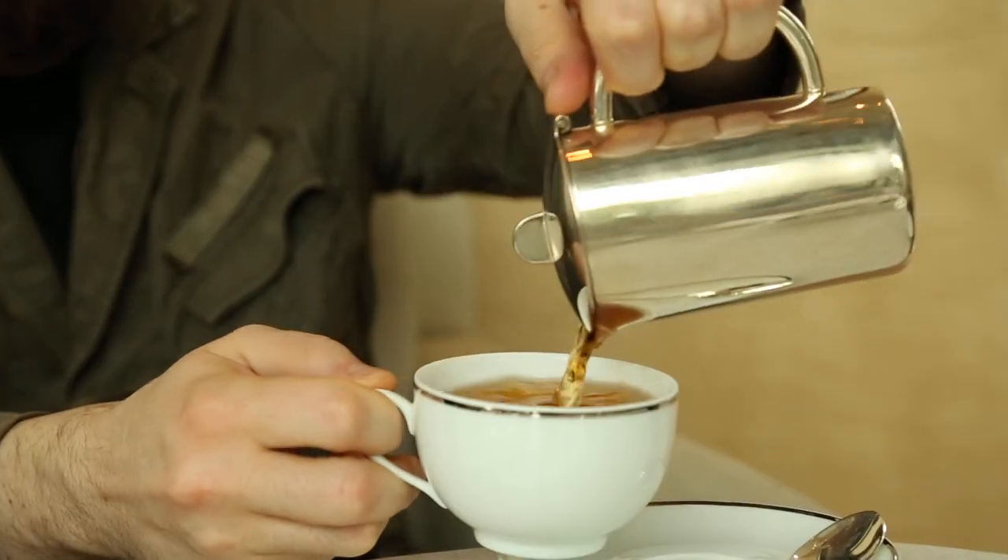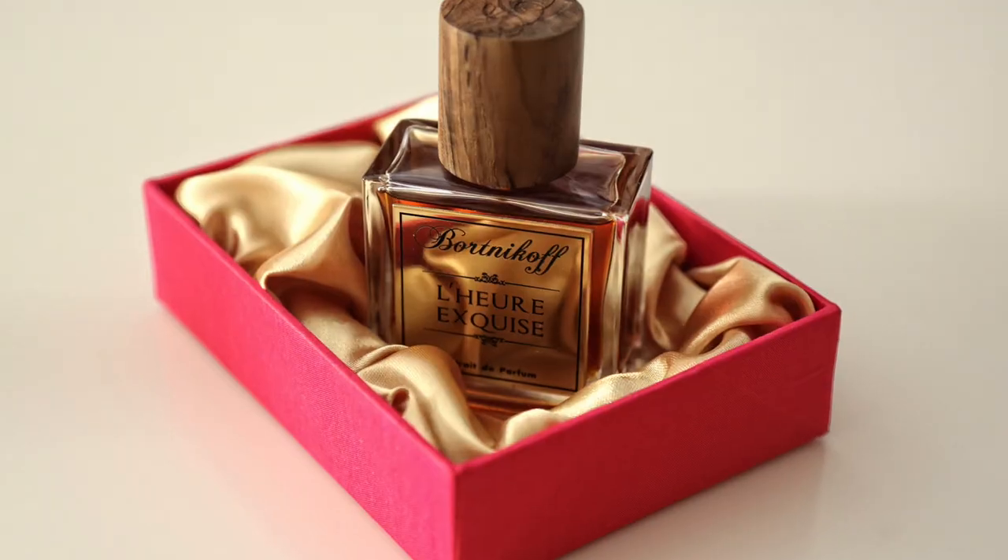My friend Dmitry Bortnikov! Dmitry has been distilling oud for many years in Thailand. He has his own line of perfume. And I want to ask you, how did you get into making these perfumes? Like, what sparked your initial interest in perfumery?